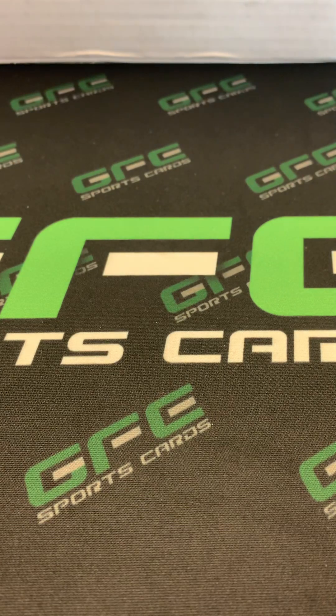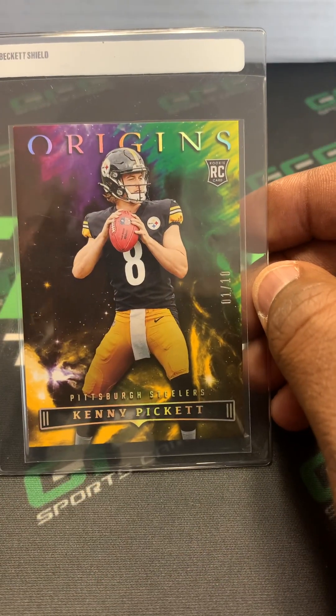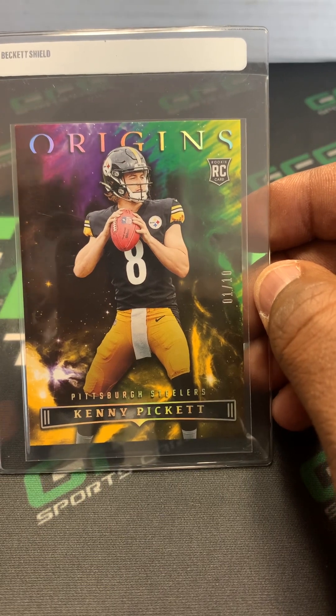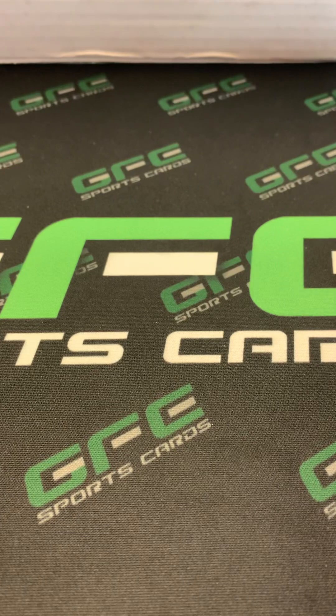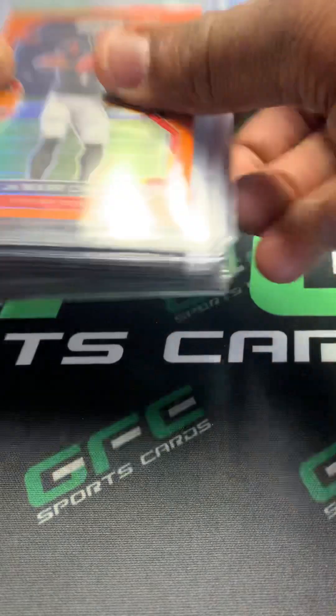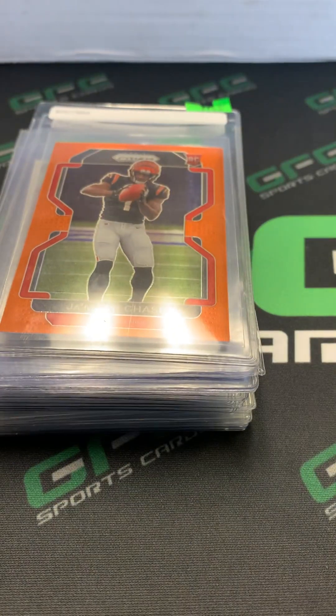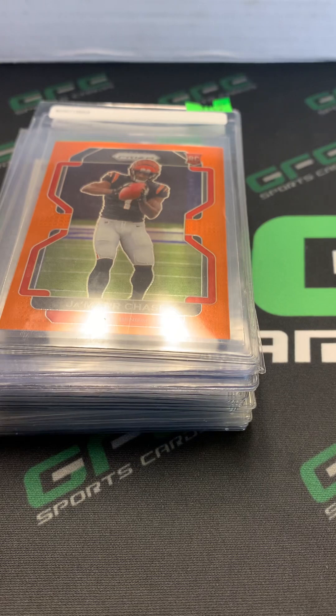And the last card for submission is the Kenny Pickett Origins Rookie card numbered to 10. These will be shipped out today, getting graded by SGC. Once we get a return, I'll do a return video to show you the grades. Thanks for watching.